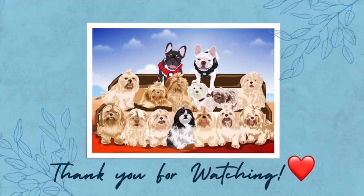Thank you for watching. Don't forget to like, subscribe, and share our video. See you next time.